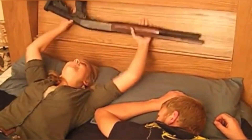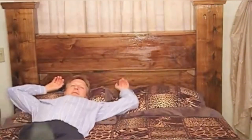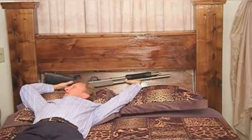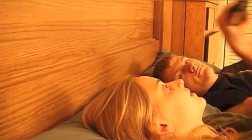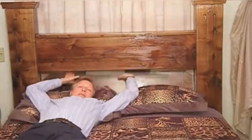The gun bed is the ultimate secret firearm stash that has your gun in your hands even in bed. The gun bed will keep you in control during a home invasion. It has the capability of concealed weapon storage with a quick draw feature, especially for concealed shotgun or rifle storage in the event of a home invasion.